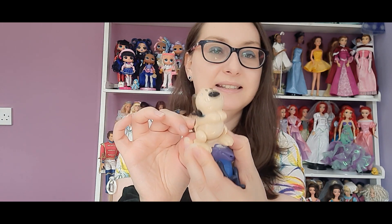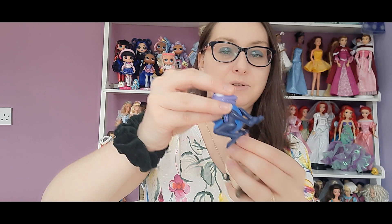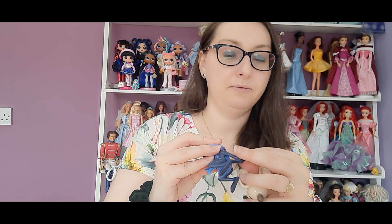Oh, I missed two from the Mulan set! We have Mulan's little dog — Little Brother — and we also have Cri-Kee the cricket. I think what you're meant to do is twist it and he would move about, but unfortunately the mechanism broke. He's still very cute just to have though. So yeah, two more from Mulan.